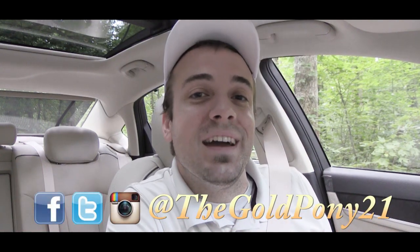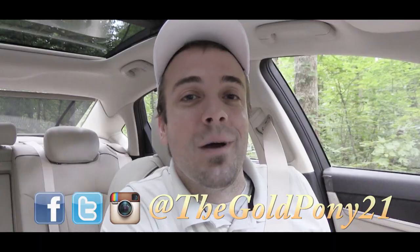Anyway, that is about it for this one, you guys. Thank you so much for watching — be sure to like the video and subscribe, follow me on the socials at the bottom of the screen, and I will see you guys in the next video. Stay gold.